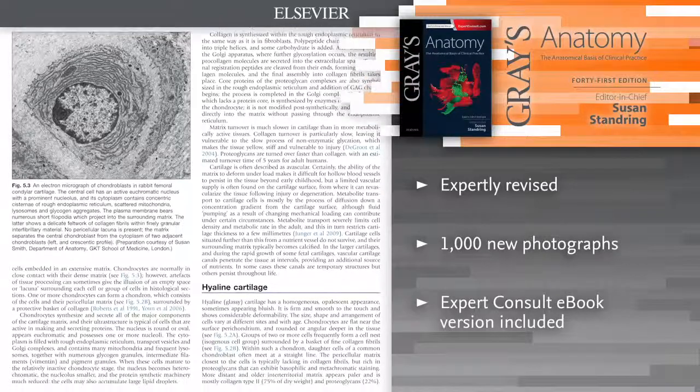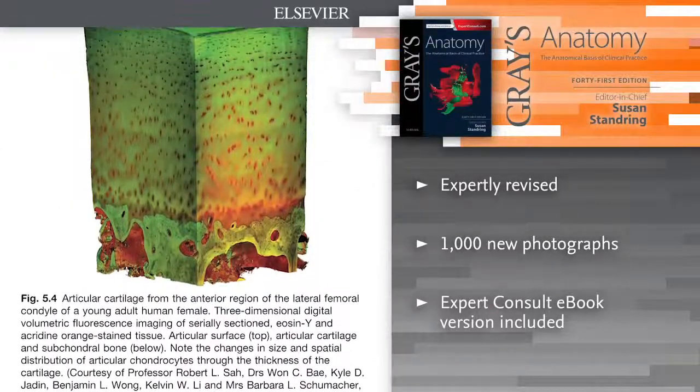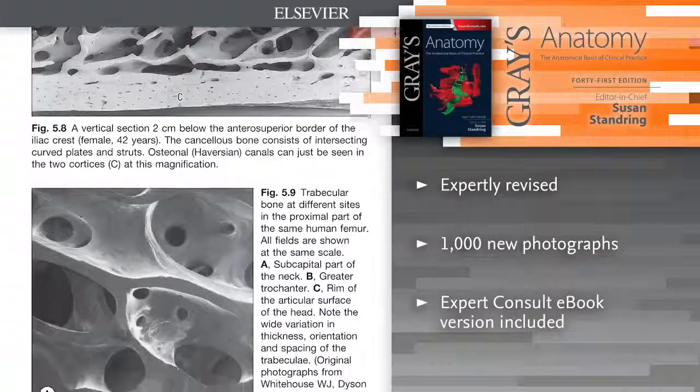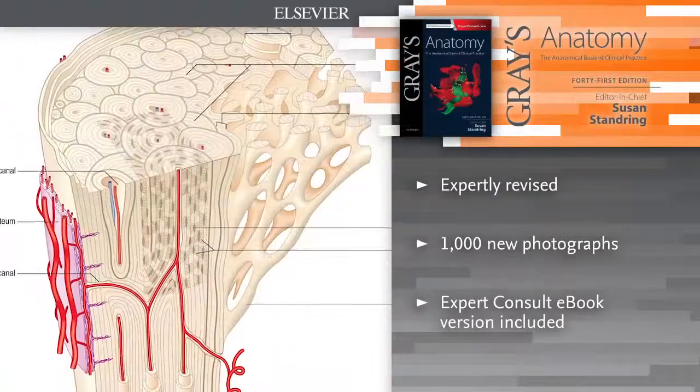Offering ready access to the information you need to ensure safe, effective practice. The 41st edition has been meticulously revised and updated throughout, reflecting the very latest understanding of clinical anatomy from field leaders around the world.